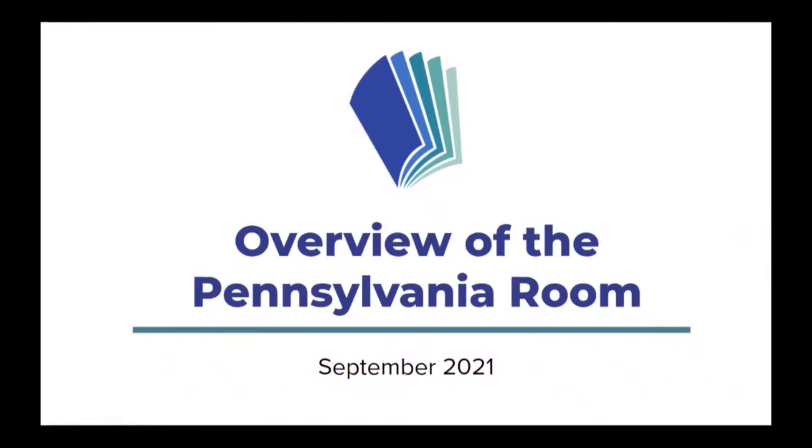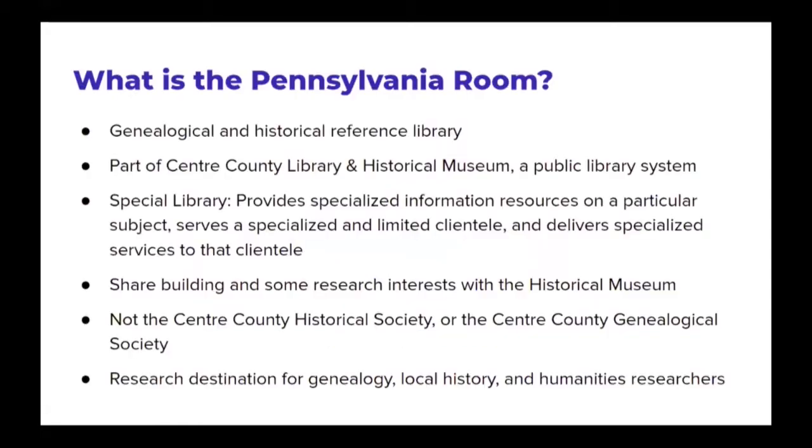Hello, and thanks for joining us for an overview of the Pennsylvania Room at Center County Library and Historical Museum. My name is Robin DeGeratu, and I'm pleased to help answer this question: what is the Pennsylvania Room? And relatedly, what do you have there?